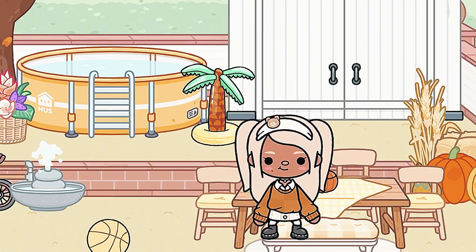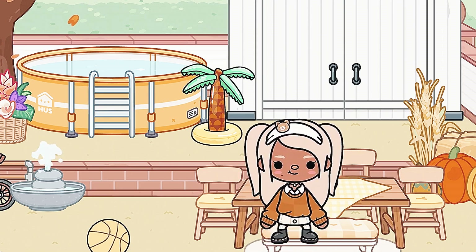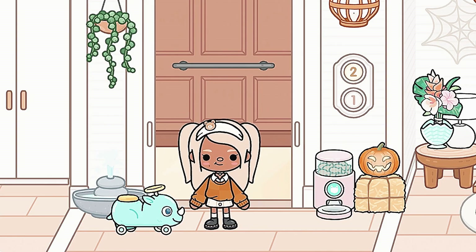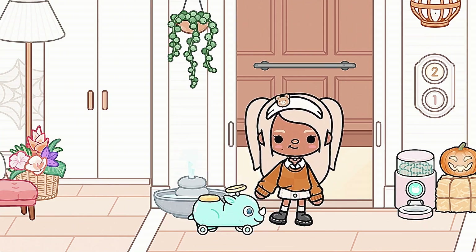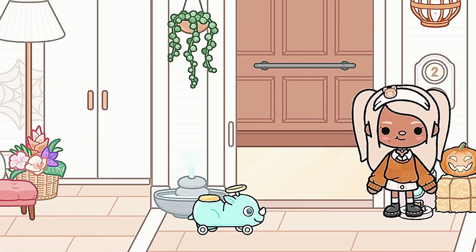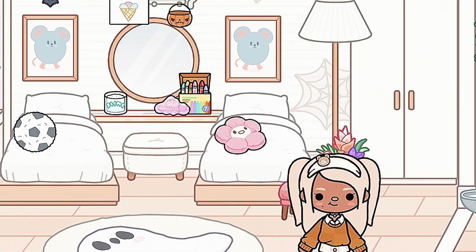Don't mind my voice, I'm a little bit sick, but let's go to the second floor. On the second floor we have the elevator area, a little toddler car, a cat food area, and just a bunch of Halloween decorations.